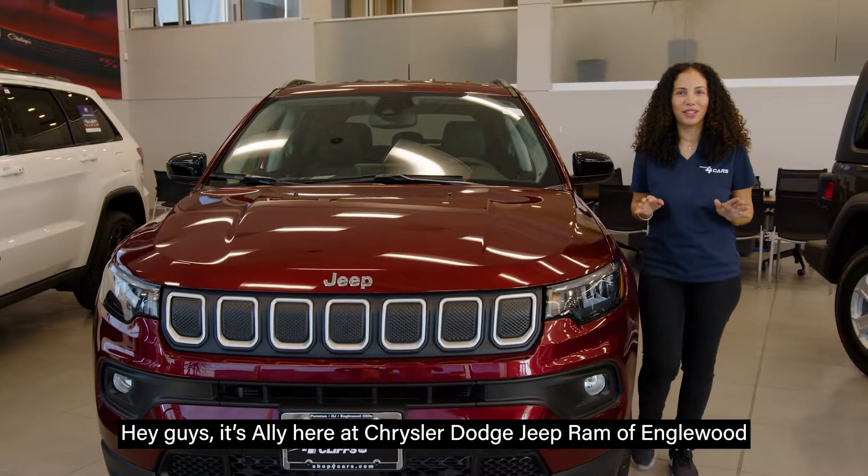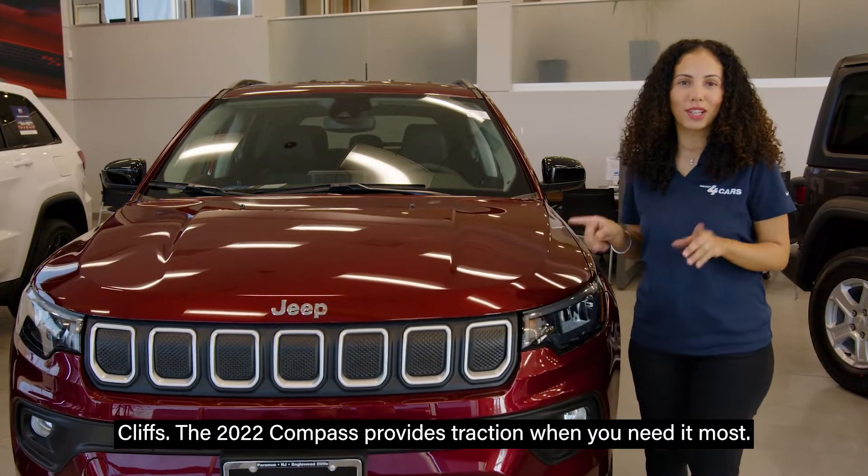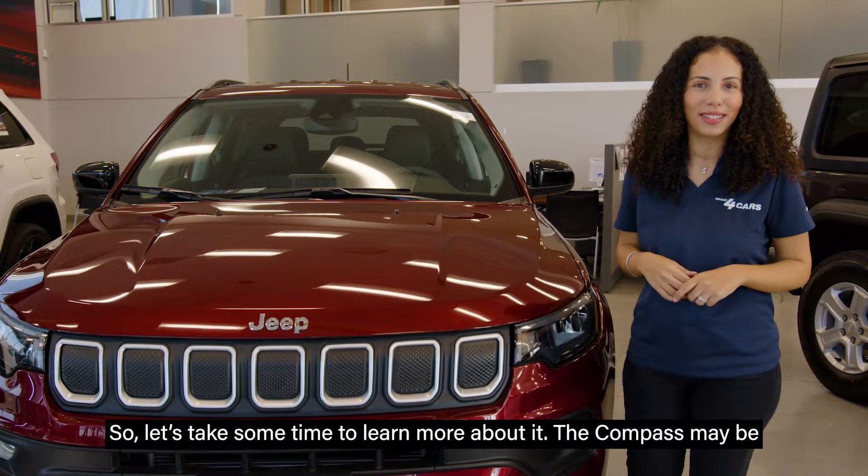Hey guys, it's Ali here at Chrysler Dodge Jeep Ram of Inglewood Cliffs. The 2022 Compass provides traction when you need it most, so let's take some time to learn more about it.